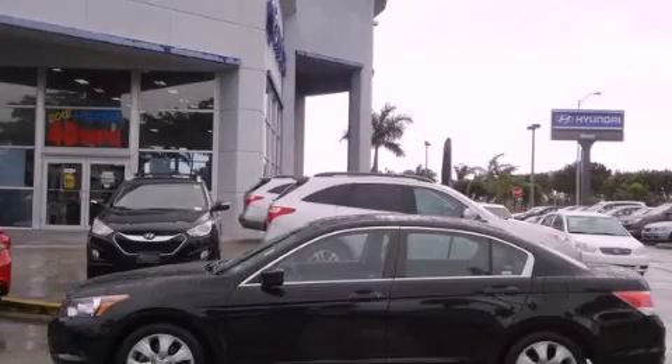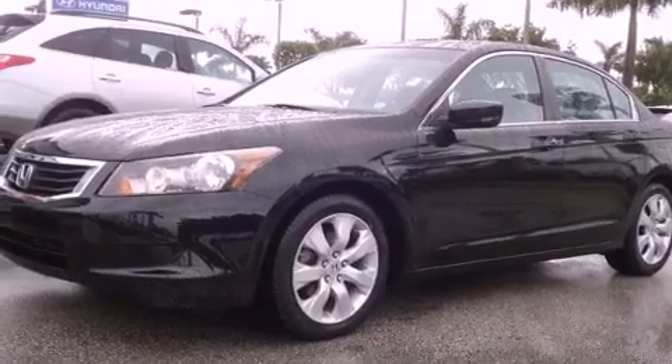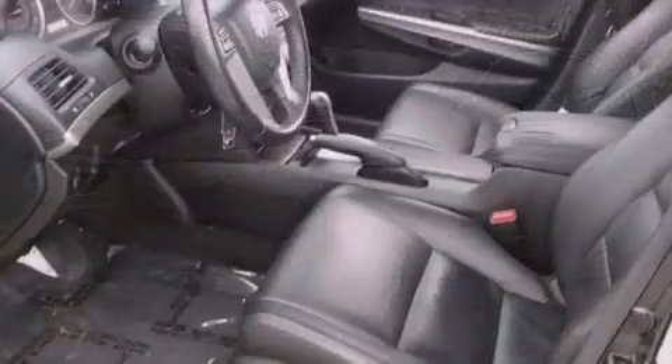This is a 2009 Honda Accord. It has a four-cylinder engine and an automatic transmission. All of the following features are included.